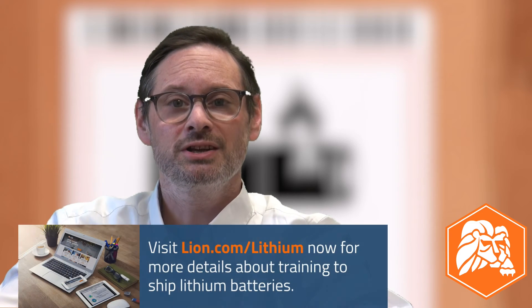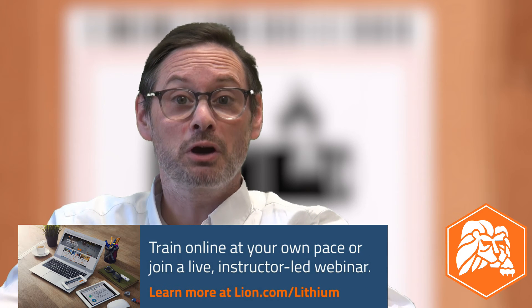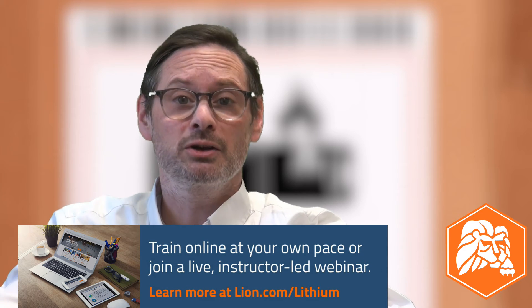If you need training to ship lithium batteries in compliance with the latest U.S. and international regulations for ground, air, and vessel transportation, don't miss the next Shipping Lithium Batteries webinar later this month. If you need training right away, check out the self-paced online course options at lion.com/lithium.